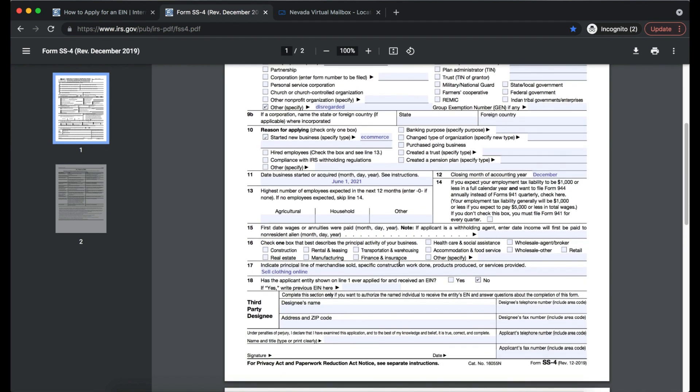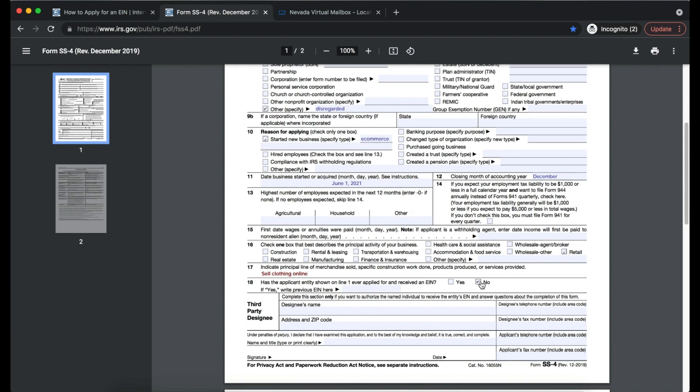Line 12: closing month of accounting year is normally December. If no employees are expected, skip lines 14 and 15. For Line 16, check the box that best describes the principal activity — for Line B LLC, it's retail. Line 17: describe the principal line of business in more detail — we'll specify 'sell clothing online.' Line 18: since this is likely a newly formed entity, select no.